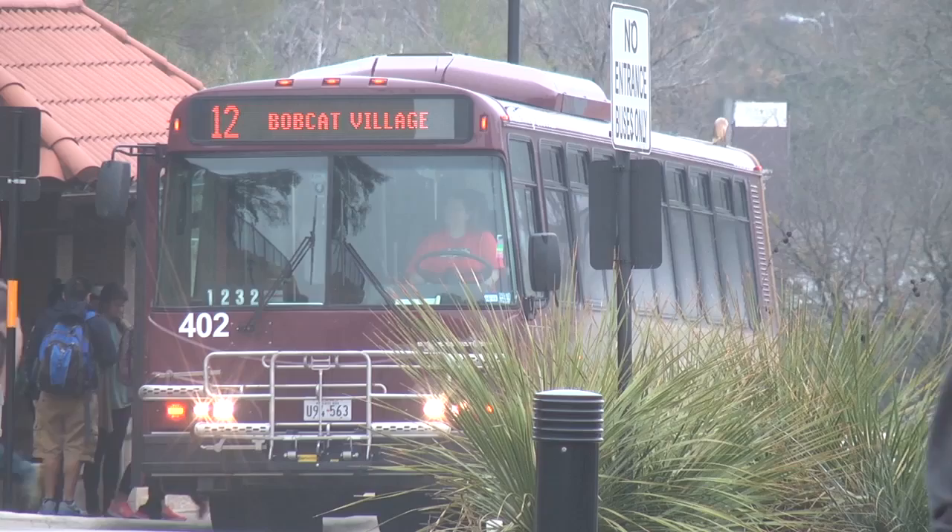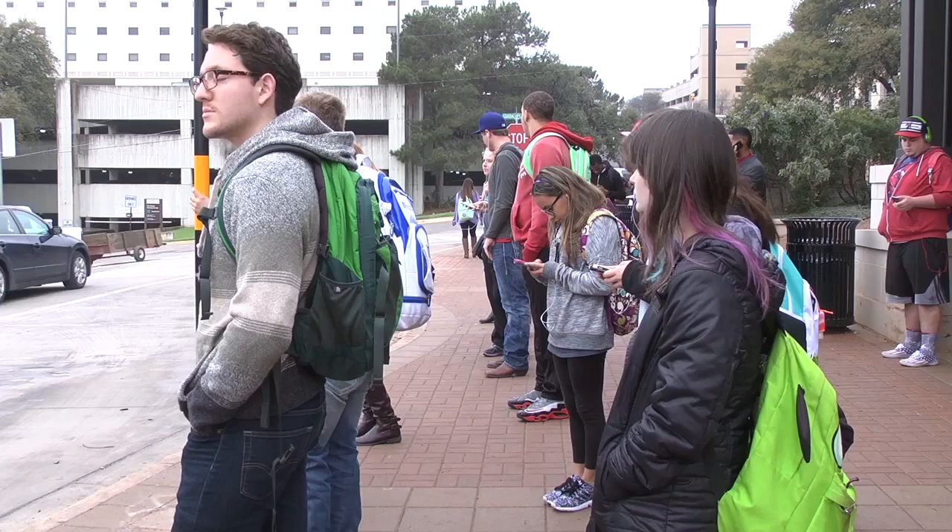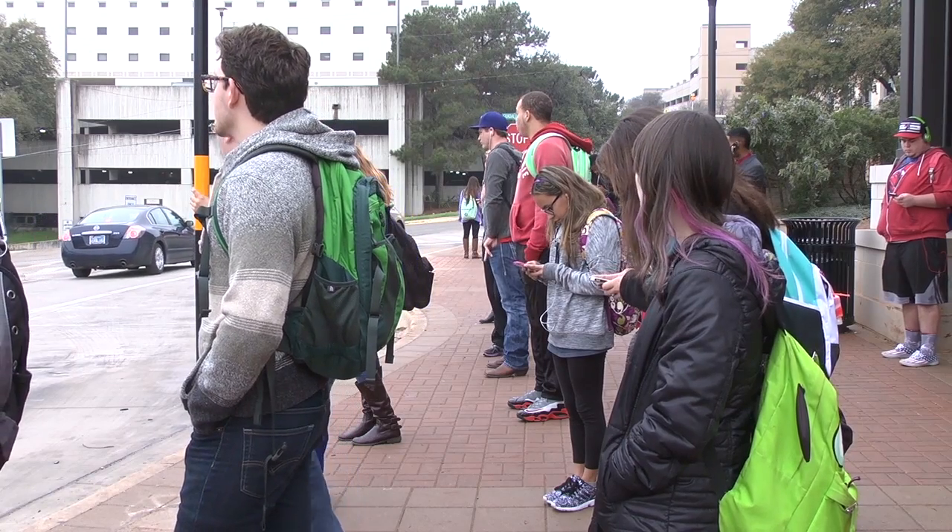These kiosks are part of the new GPS navigation system in all of Texas State's shuttles. Transit operator Christopher Jacuzzi says the kiosks are a helpful solution to students.